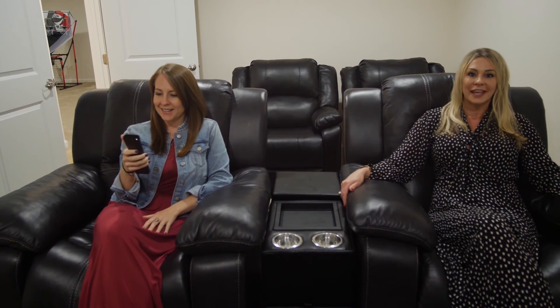And finally, who wouldn't love a fully finished basement with a built-in media room, perfect for movie and game nights.